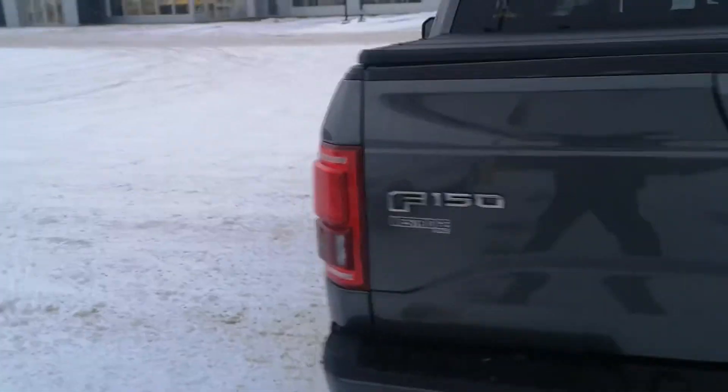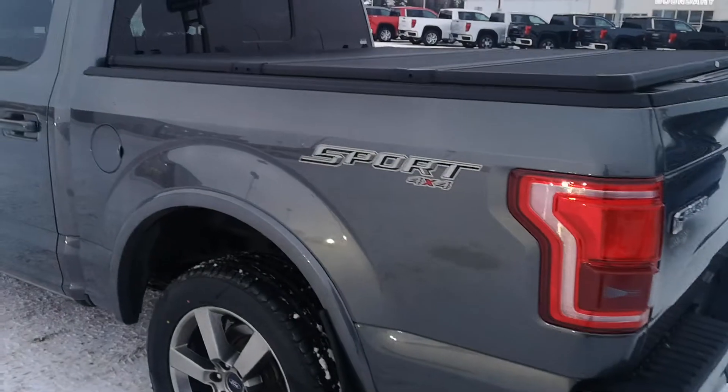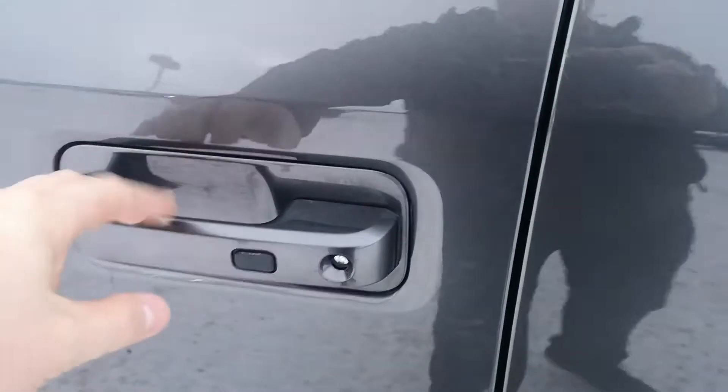I absolutely love the charcoal gray — I actually wish GM had something similar to this. Really, really nice color. It has keyless entry as well, so you just walk up and press the black button and it will unlock for you.